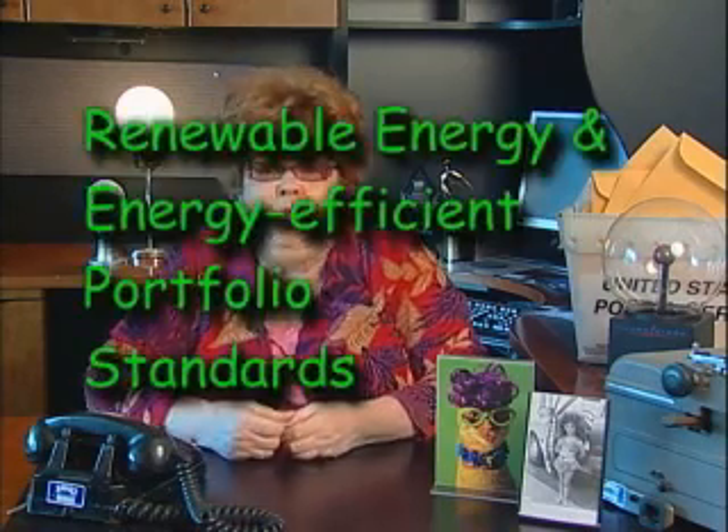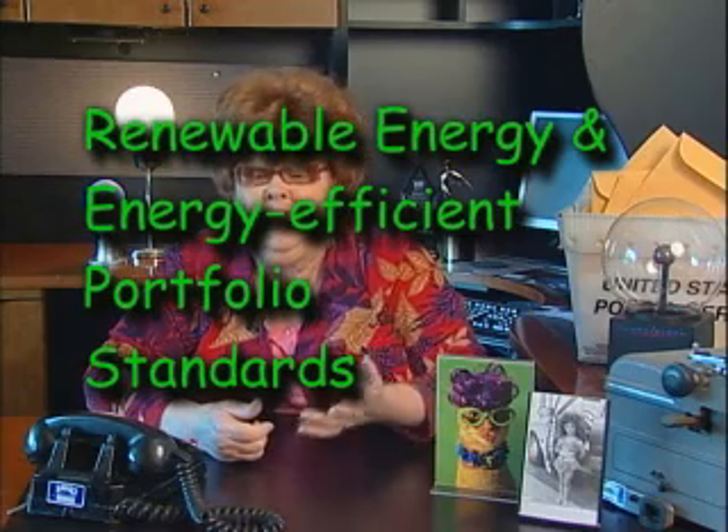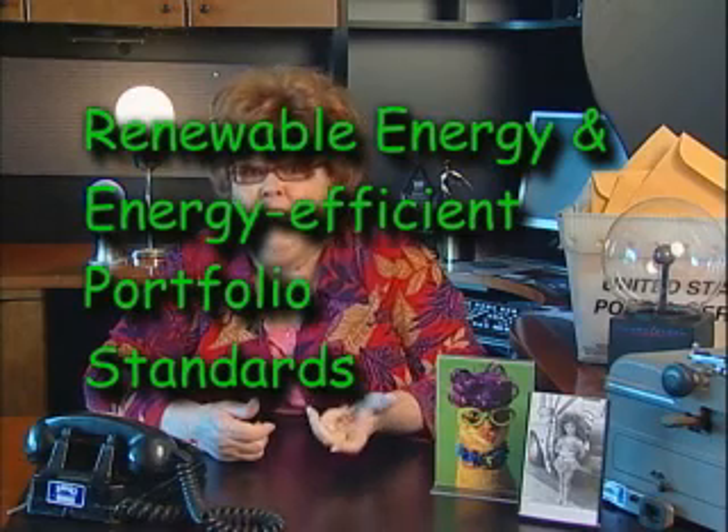Dear Phil, a new line was added to your PwC bill in July. This charge represents PwC's cost associated with meeting mandates of the state's Renewable Energy and Energy Efficient Portfolio Standard, or REPS. The monthly fee for residential electric customers is 83 cents.